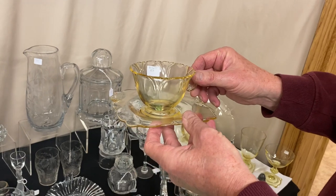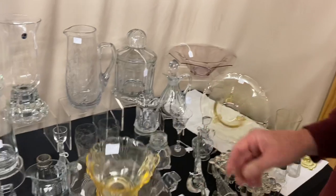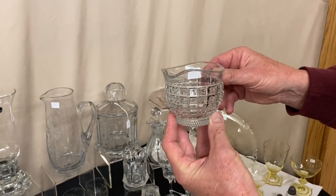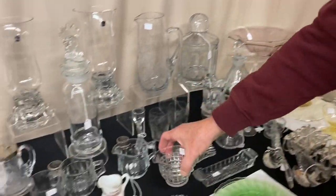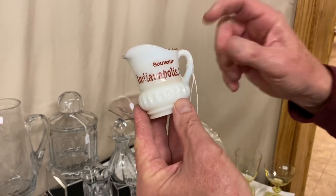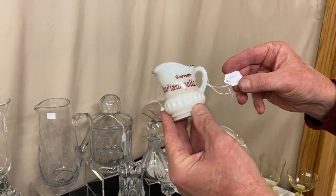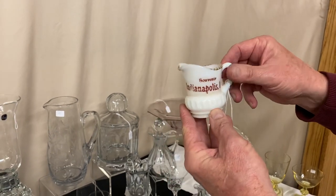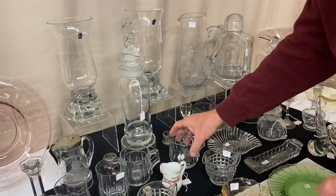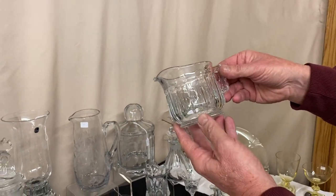Empress Sahara Cup with a square saucer, $15 for the set. Victorian Creamer and Sugar, $18 for the pair. A Putney Band individual creamer in opal — hard to find — rather than custard glass; it says Souvenir Indianapolis, Indiana and is priced $35, marked on the inside bottom. Narrow Flute Creamer and Sugar, marked in the inside bottom, no problems — only $10 for the pair.